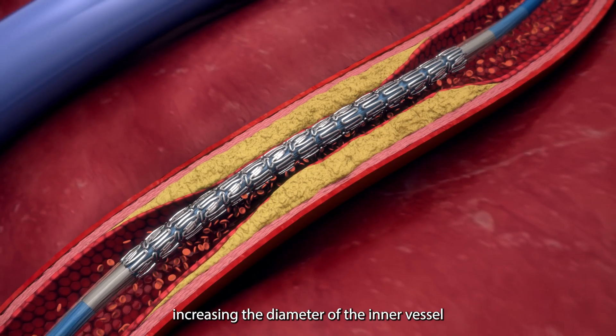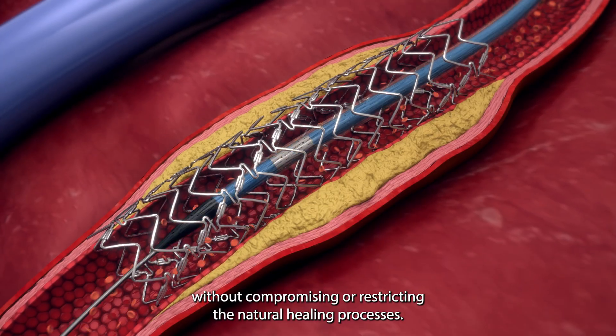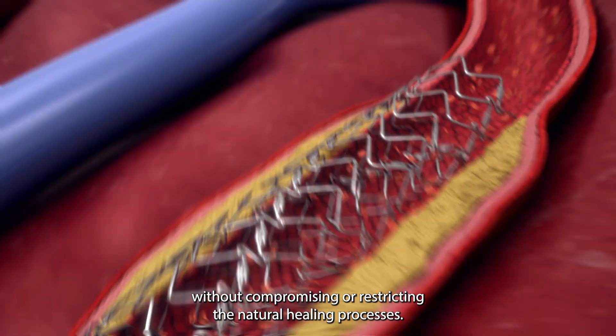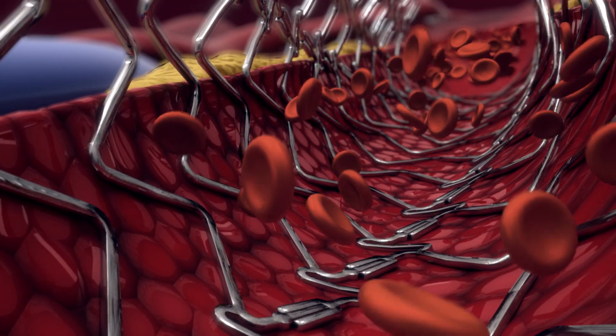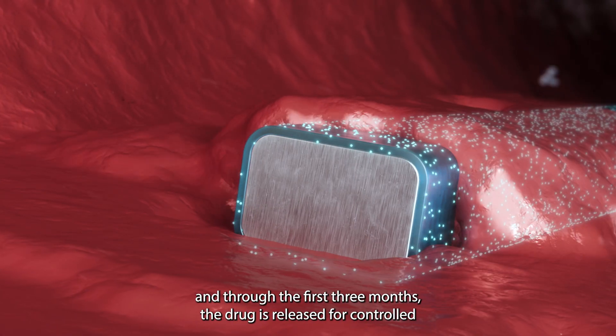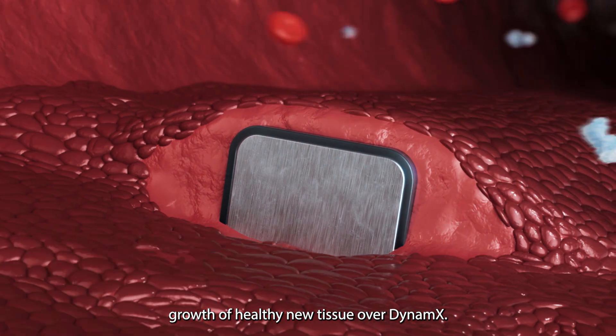Dynamics starts by opening the vessel and restoring blood flow, increasing the diameter of the inner vessel without compromising or restricting the natural healing processes. Right after implantation and through the first three months, the drug is released for controlled growth of healthy new tissue over Dynamics.